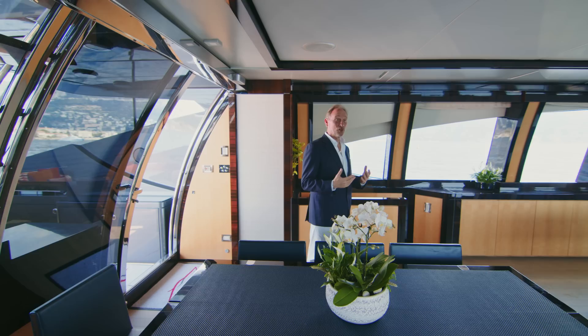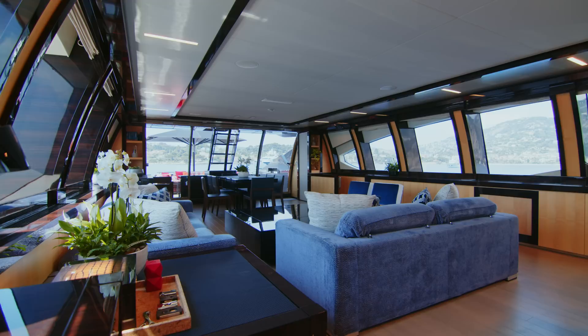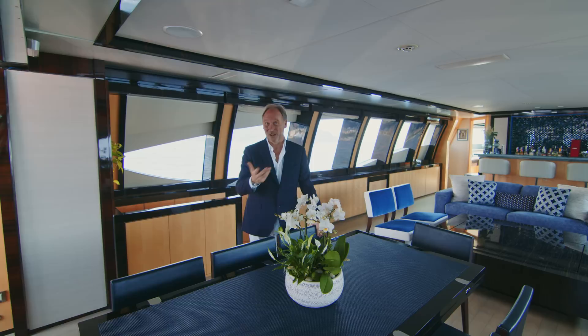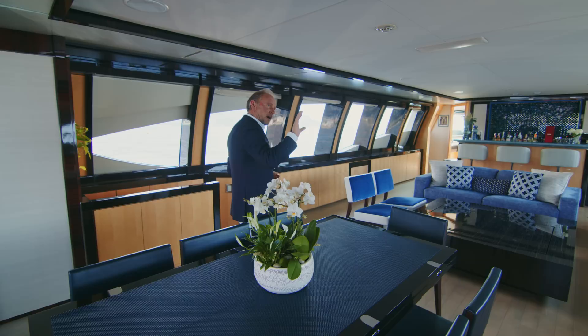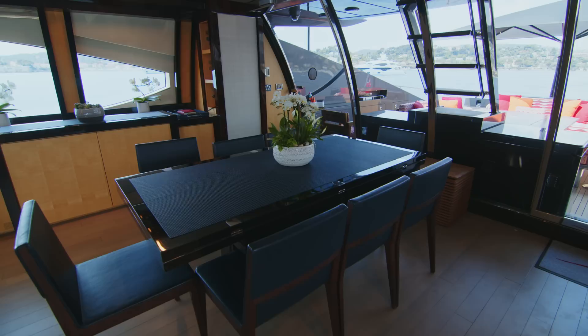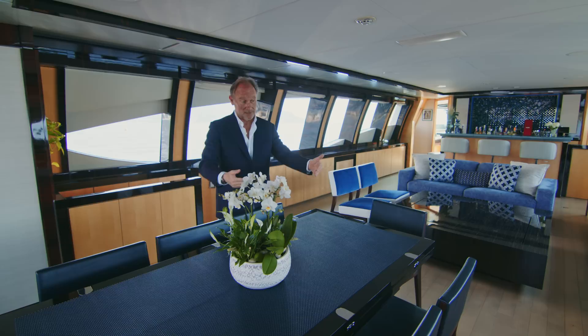Inside, I'd forgotten just what a beautiful yacht she really is. She seems even more new now than she did two years ago, which is a tribute to the captain, the crew, and the owner's willingness to spend what it takes for the upkeep of his vessel. It's an unusual layout — we've got this beautiful dining table here for interior dining, which actually extends out to be much bigger.